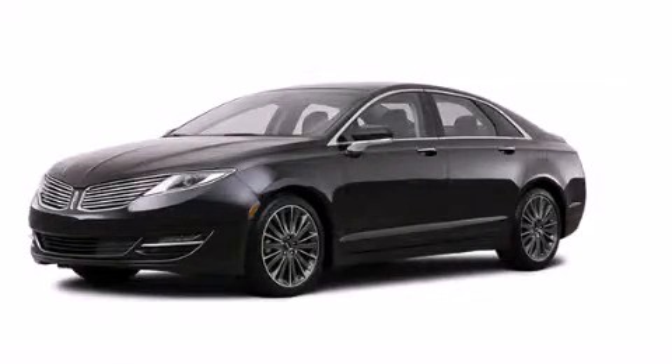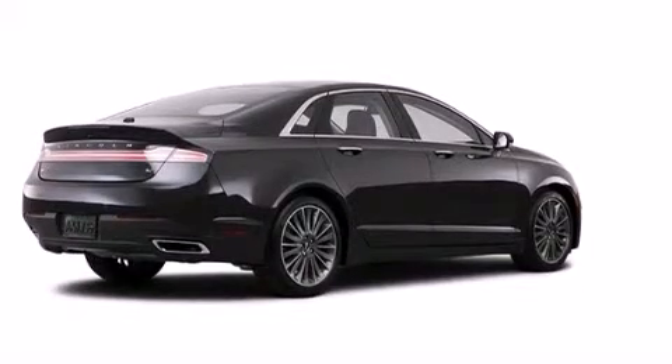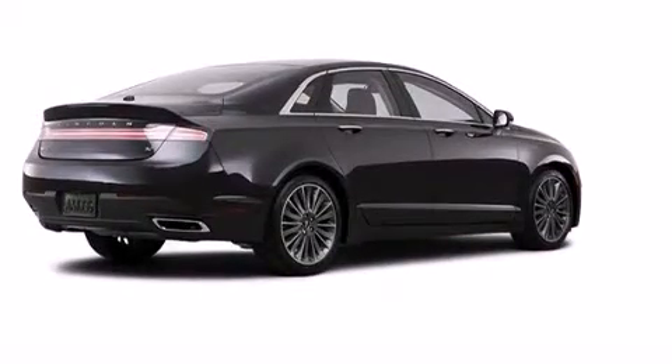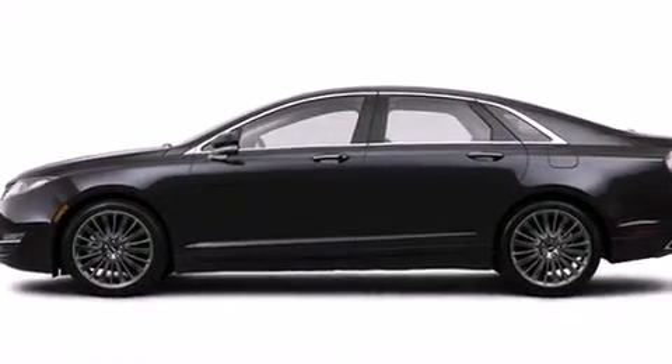This is a brand new 2013 Lincoln MKZ, a great fit and finish. It features a 3.7-liter six-cylinder engine, an automatic transmission, and all-wheel drive.